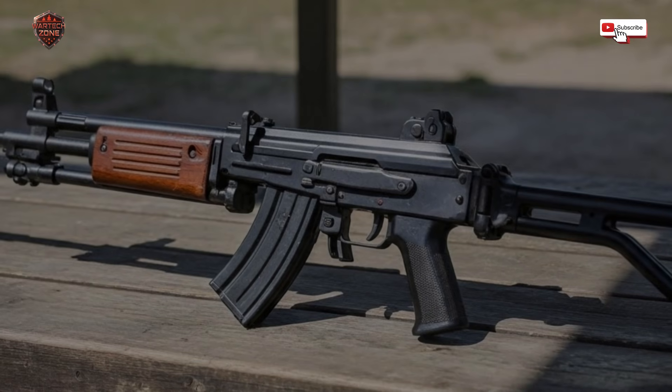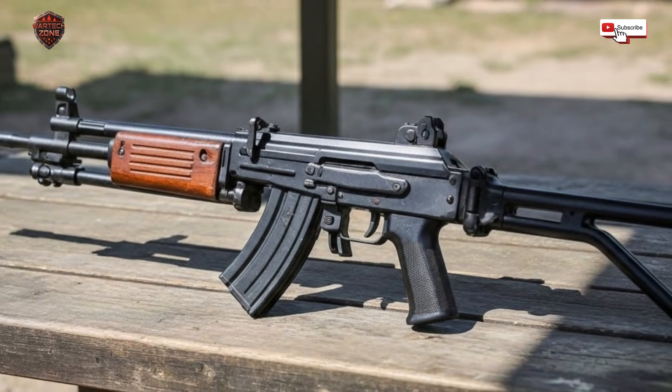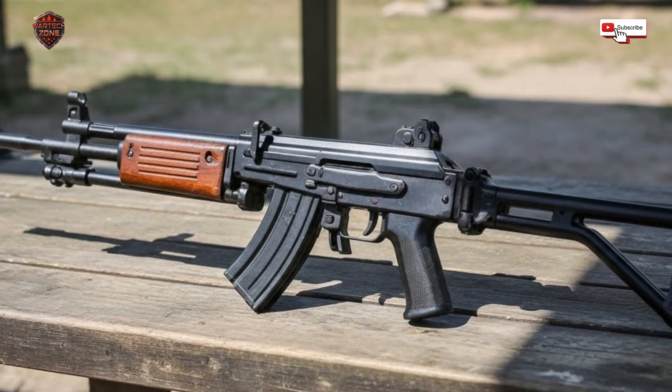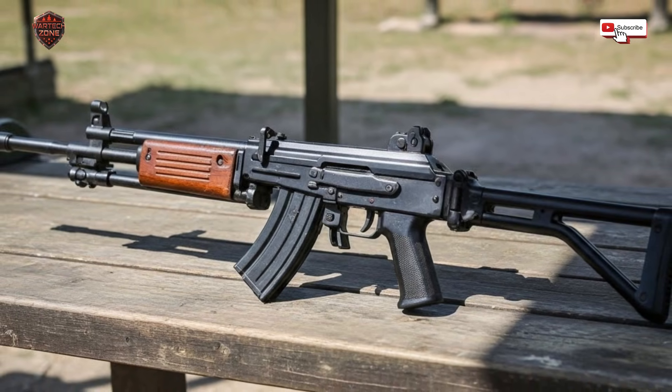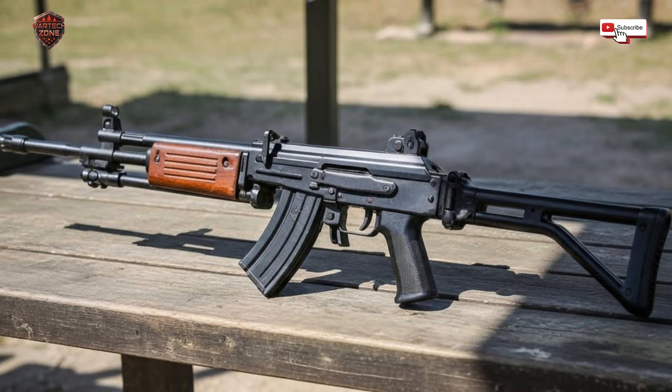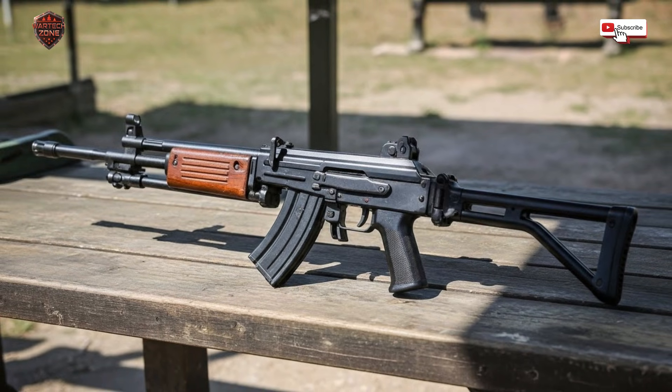Born from a desperate need to survive, the Galil rifle is one of the toughest weapons ever made. This is the real story of how and why it was built. The Galil came from war — it was born from Israel's fight to exist.